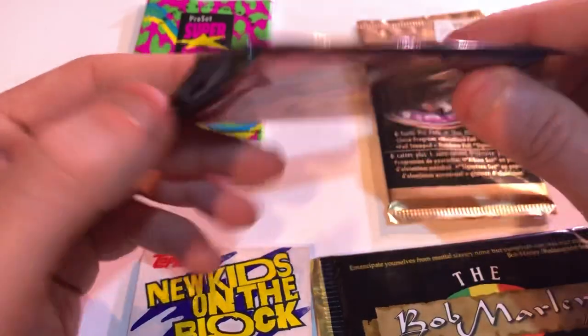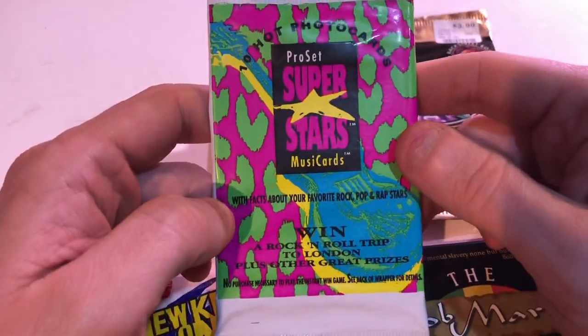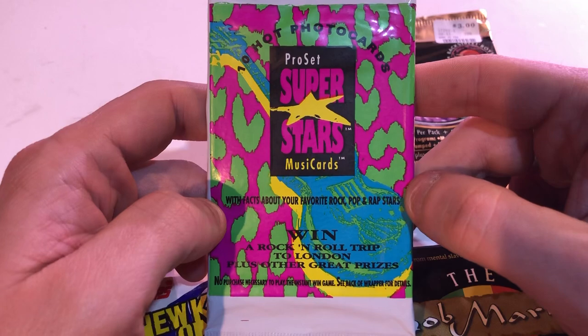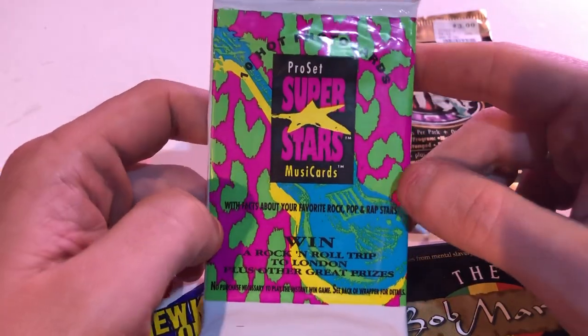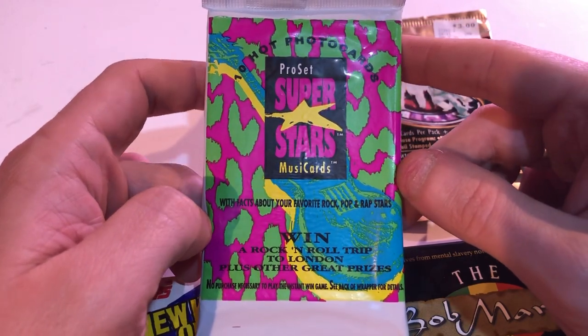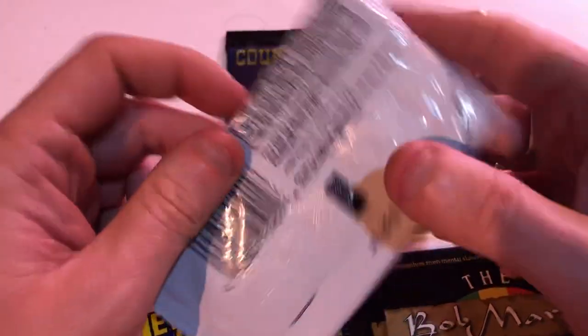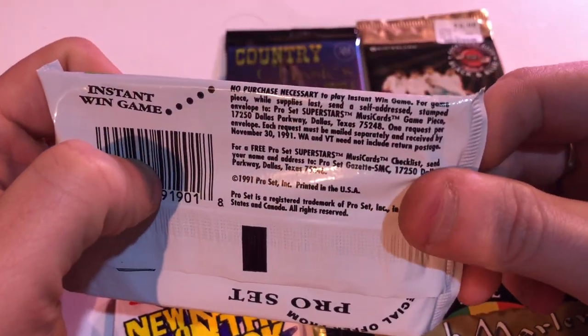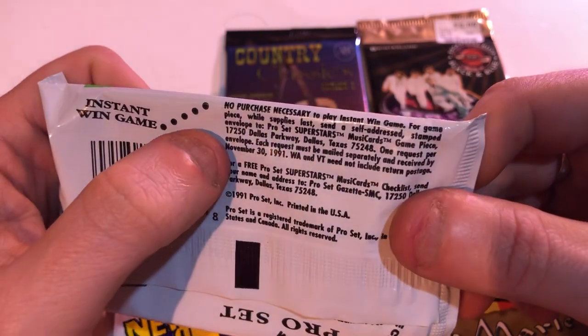That's quite interesting. I hope you get the coupon — it's a country music thing. And this one's pretty cool too — Pro Set Superstars Music Cards. 'What facts about your favorite pop and rap stars — win a rock and roll trip to London, plus other great prizes.' Obviously it's expired — you had to enter by November 30th, 1991.